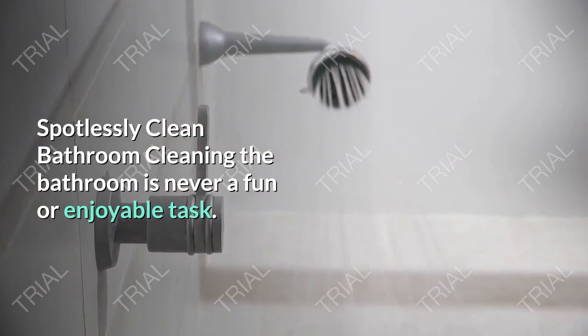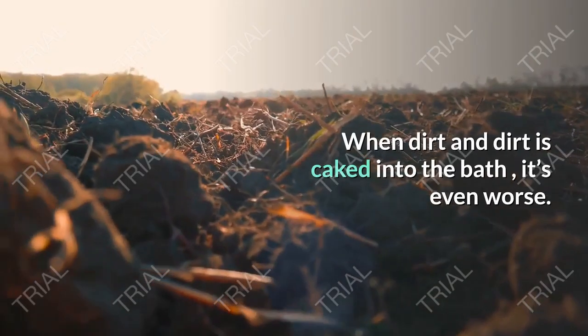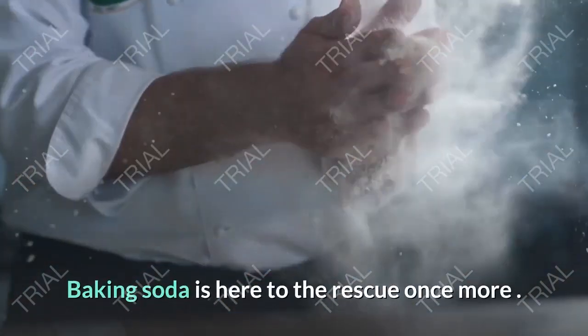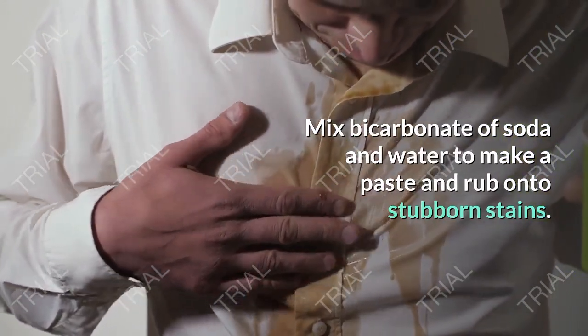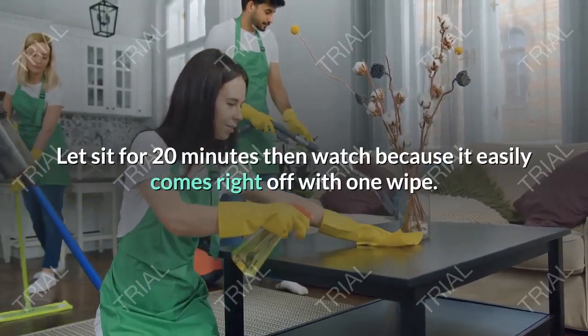Spotlessly Clean Bathroom. Cleaning the bathroom is never a fun or enjoyable task. When dirt and grime is caked into the bath, it's even worse. Baking soda is here to the rescue once more. Mix bicarbonate of soda and water to make a paste and rub onto stubborn stains. Let it sit for 20 minutes then watch as it easily comes right off with one wipe.